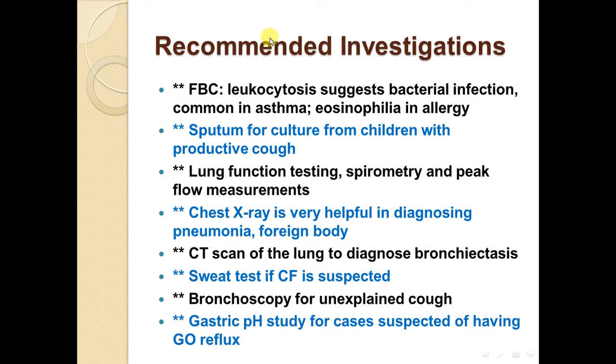Recommended investigations in a child with cough include: full blood count — leukocytosis suggests bacterial infection, eosinophilia is common in asthma and allergy; sputum for culture from children with productive cough; lung function tests including spirometry and peak flow measurement; chest x-ray, helpful in diagnosing pneumonia and foreign body; CT scan to diagnose bronchiectasis; sweat chloride test if cystic fibrosis is suspected; bronchoscopy for unexplained cough; and gastric pH study for suspected gastroesophageal reflux.